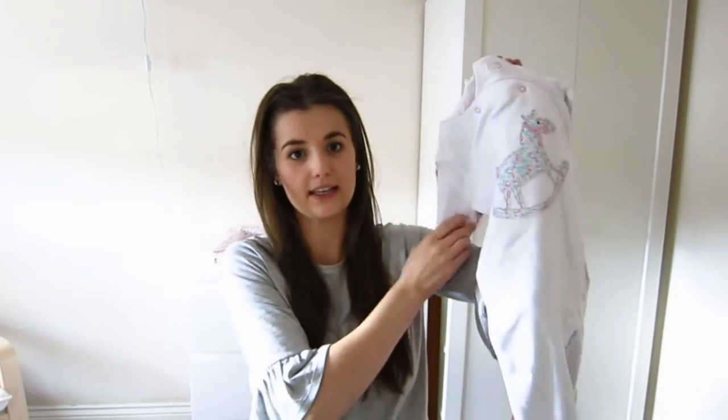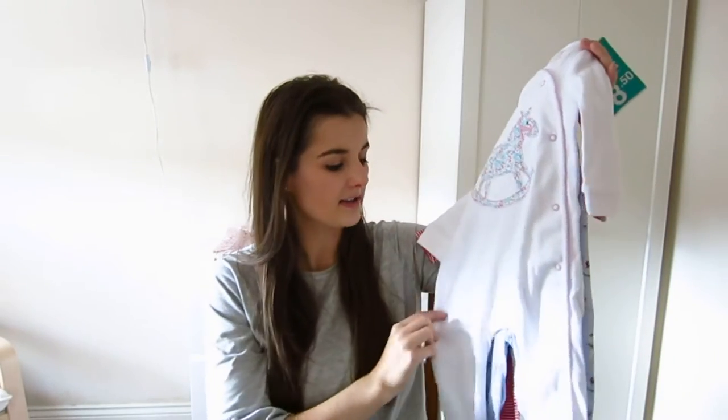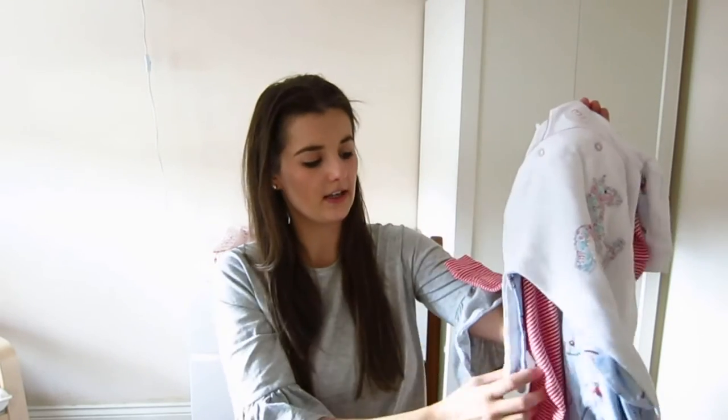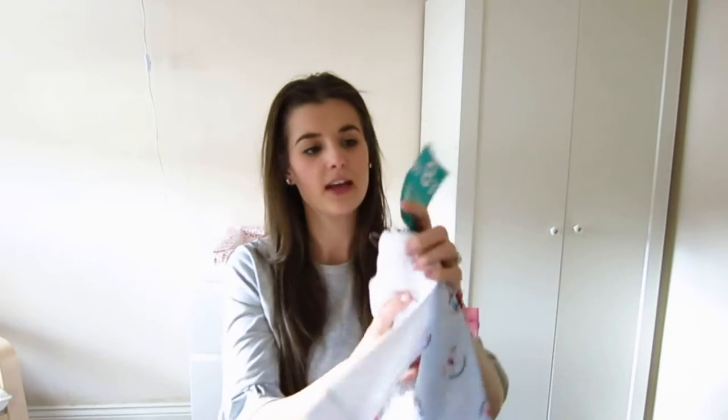I got her some pyjamas. I actually got her a set of baby grows in the Next sale so you would have seen these before. They're in size six to nine and you've got the rocking horse print and then just red and white striped. They were reduced from £17.00 to £8.50.